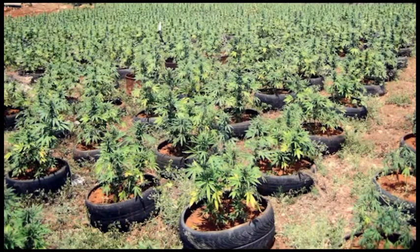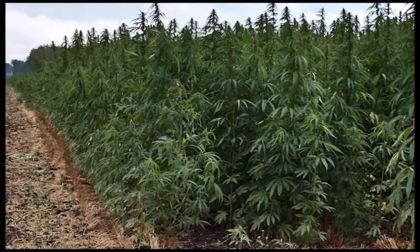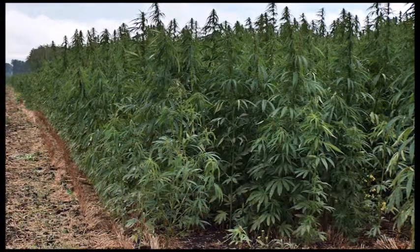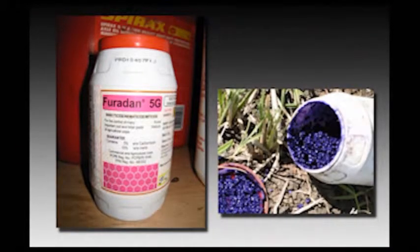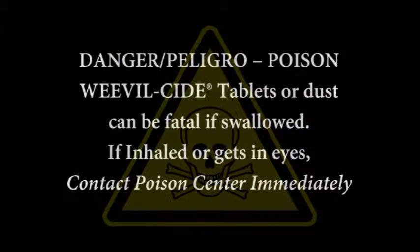The grabber pole is also ideal for use when investigating marijuana grow sites. The pole provides excellent standoff when moving suspected pesticide containers that growers illegally use. Pesticides such as weevilcide and furidan are highly toxic to humans if inhaled or absorbed through the eyes, and the 8-foot standoff provided by the grabber would provide an excellent alternative to picking up the containers by hand.